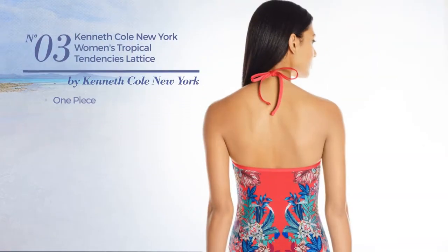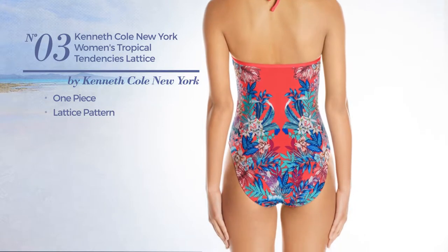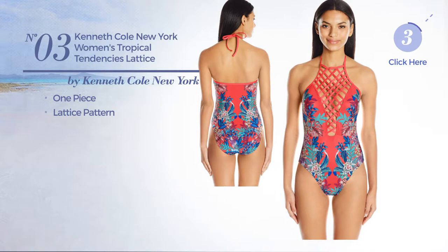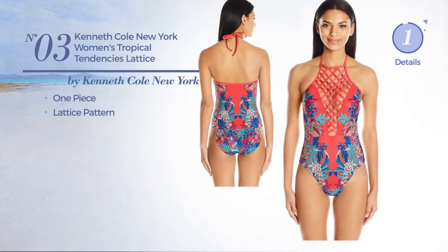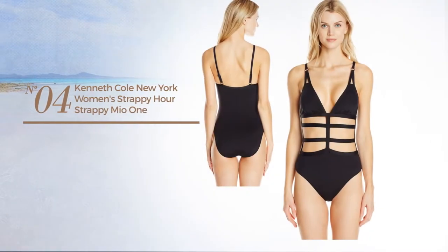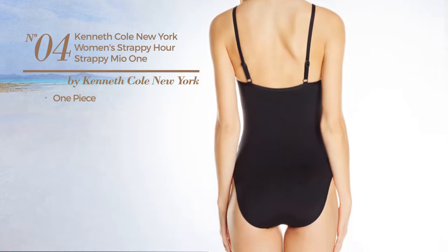Number 3. A One-Piece Swimsuit featuring a lattice pattern. Available in 2 colors. Number 4. A One-Piece Swimsuit. Available just in black color.